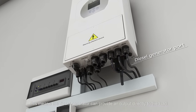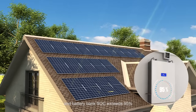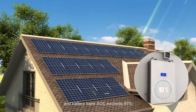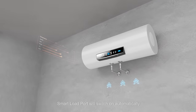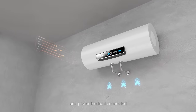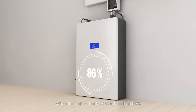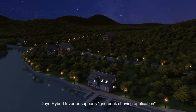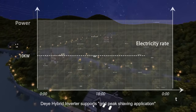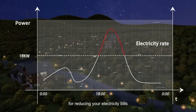The hybrid inverter supports smart load application. When the PV power is sufficient and the battery bank SOC exceeds 95%, the smart load port will switch on automatically and power the connected load. When the battery bank SOC is less than 90%, the smart load port will switch off automatically.